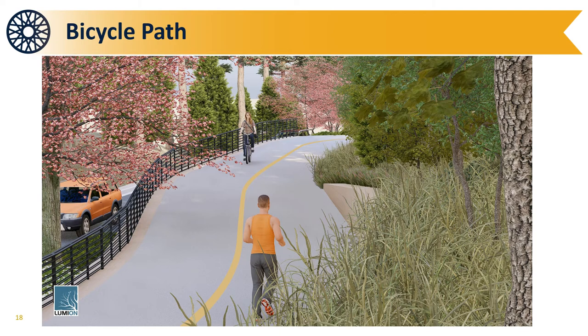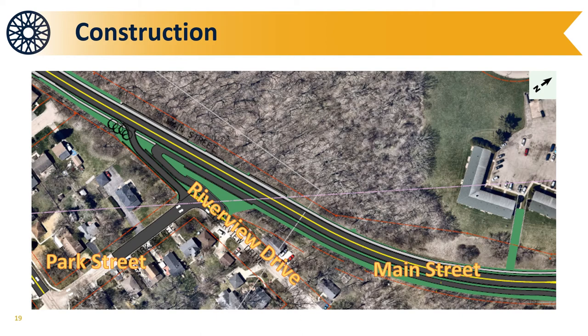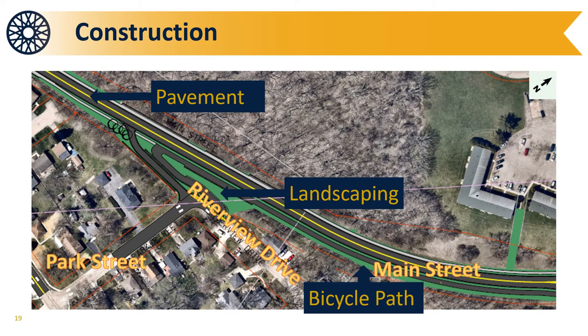North of Riverview Drive, construction continues along Main Street and includes new asphalt pavement, landscaping, a protected off-road bicycle path on the east side to the roundabout, sidewalk on the west side of the roadway, and a median separating the vehicle lane from the bicycle path.